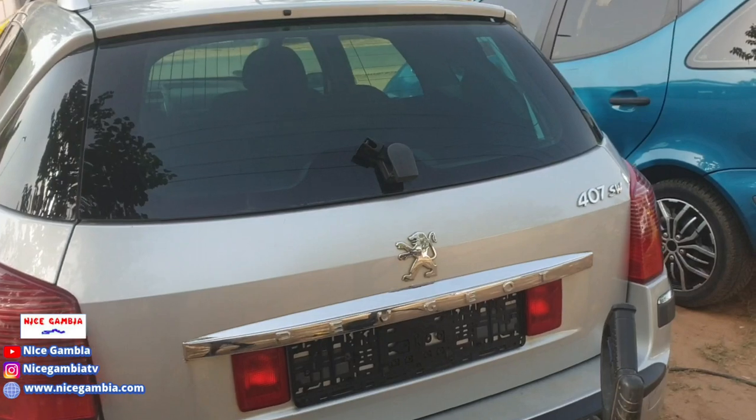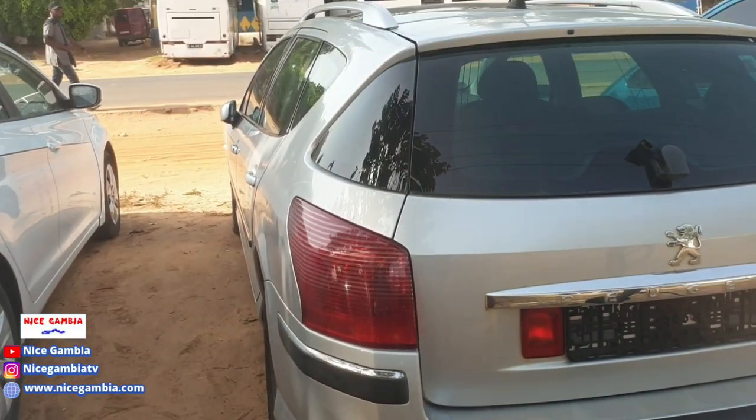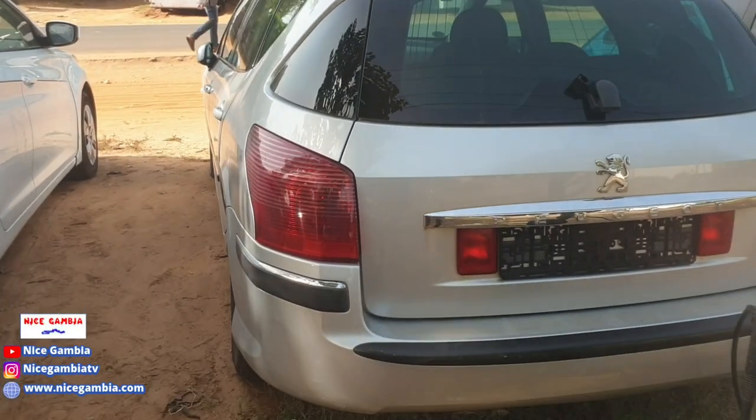Right next to it you have a Peugeot 407 SW. How much is it going for? They're selling it for 225,000, but there are always discounts available.